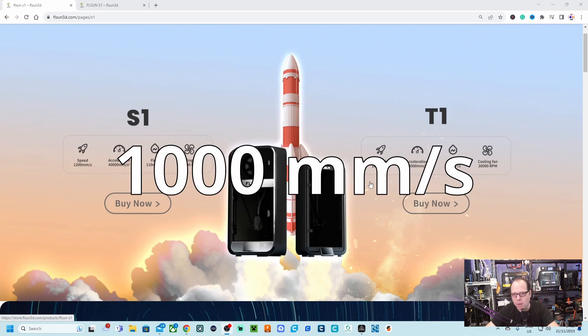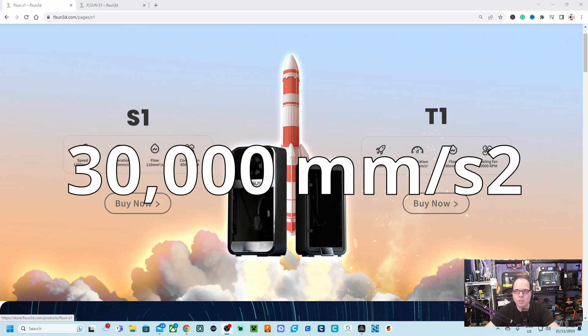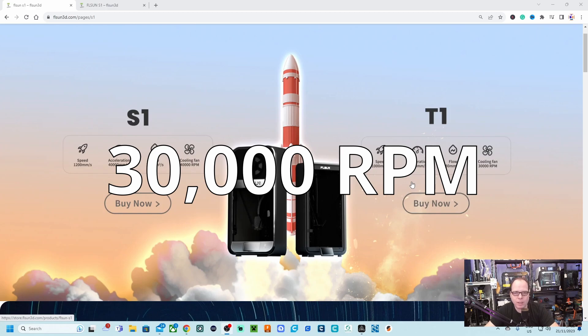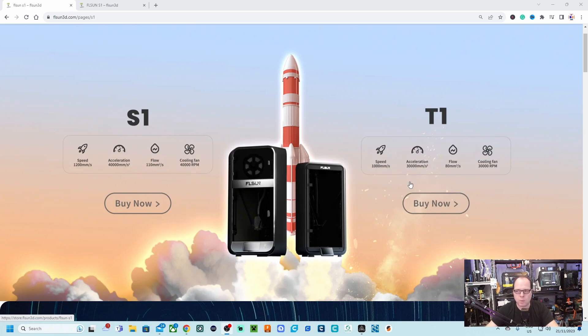For the T1, the printing speed is 1000 millimeters per second, the acceleration is 30,000 millimeters per second squared, the flow is 80 millimeters cubed per second, and the cooling fan runs at 30,000 RPM. As already mentioned, the T1 is the lower-tier version compared to the S1. We're going to zoom in and get as much information as possible.